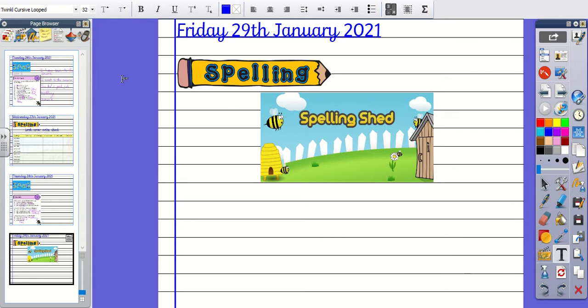Number two, the word is Hindrance. My little brother is a Hindrance. The word is Hindrance.